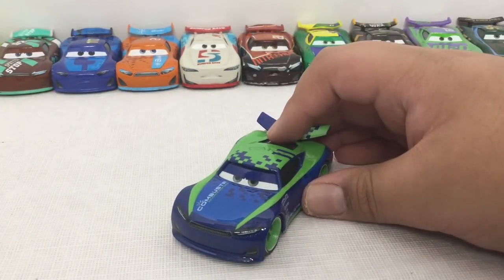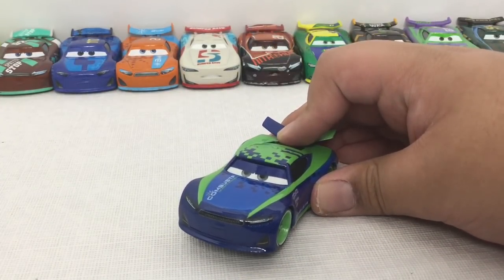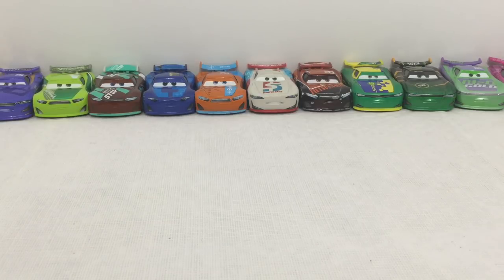He looks really cool — that is Chris Roman. So this is my collection of Next-Gens now.